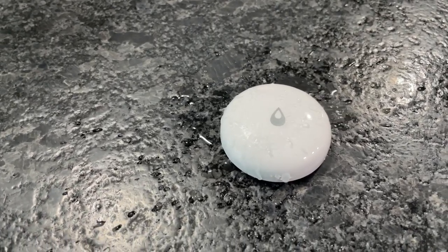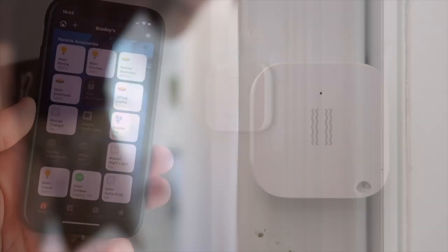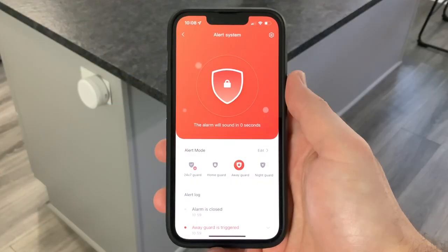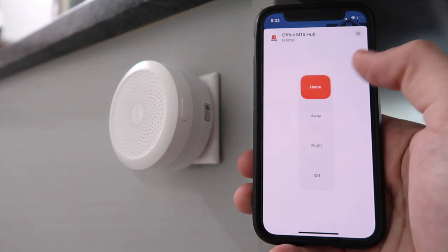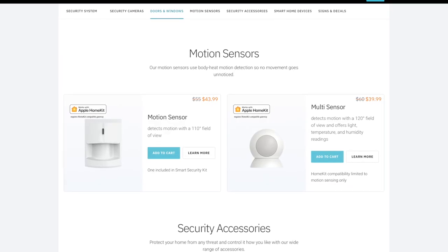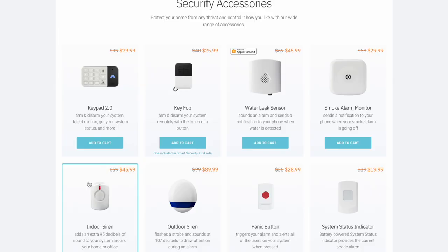I am a huge fan of Aqara. They have a wide variety of devices and are some of the cheapest HomeKit devices you can buy. Most of my smart home is Aqara because they are very reliable and easy to use. They do require one of the many Aqara hubs to connect their child devices together, but that allows for very fast response times, and all the hubs have a built-in alarm and security system exposed in the Home app. I have not used any Abode devices mainly because they are way more expensive than Aqara, though they do focus more on professional monitoring for a small monthly fee, and they have devices to arm and disarm a security system like a key fob and a keypad.